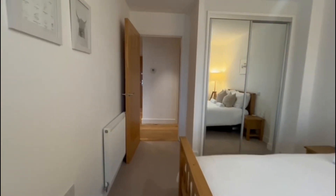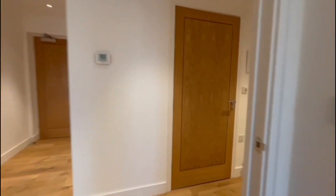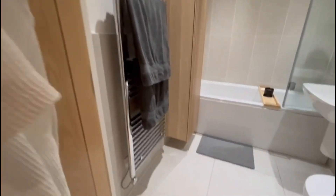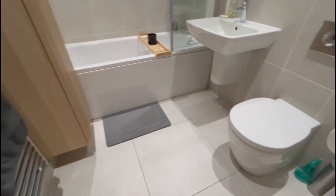Built-in wardrobes also in this room. Then we go through to the family bathroom. This is very large and modern, has a large bath with a shower also overhead.